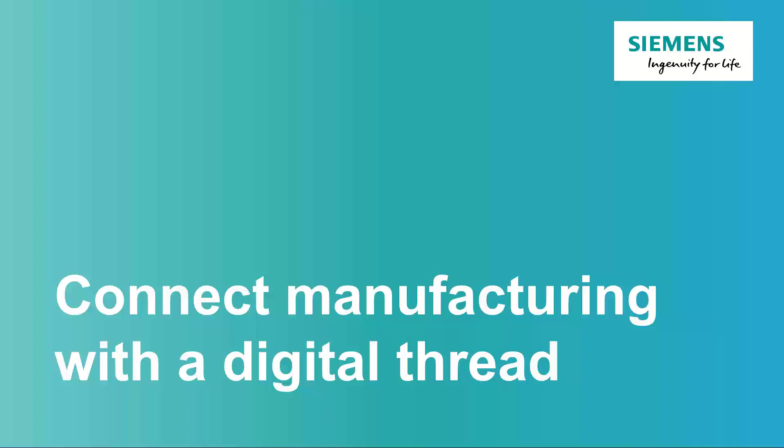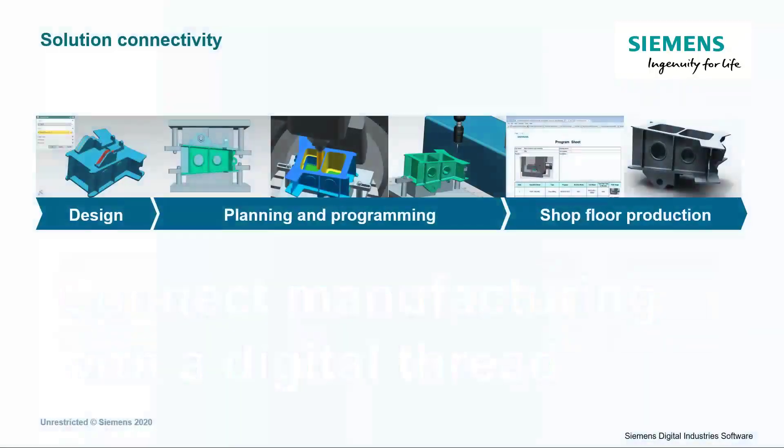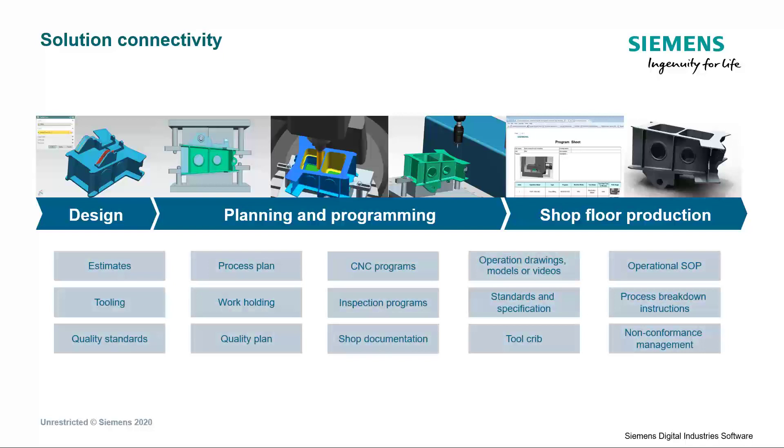Today's production processes involve many people, systems, and equipment. Connecting the end-to-end processes can be a challenge. This is the workflow that's in place in many companies — there's a lot of interaction between the various areas, including design, planning, and manufacturing execution. Large amounts of manufacturing data are generated and consumed at each stage of the process, starting with estimates and process plans, to CNC and inspection programs, and all the way to standard operating procedures on the shop floor. It's a big challenge when the data flow is disconnected and uncontrolled.